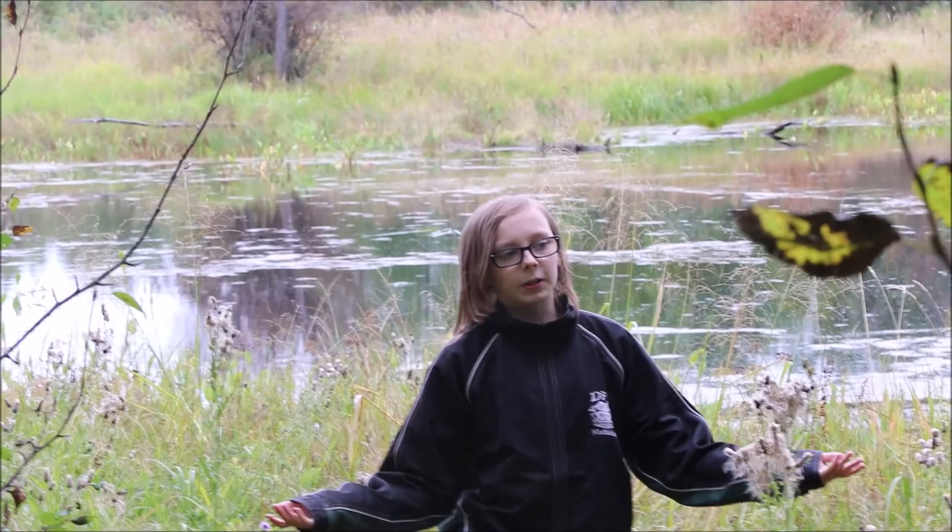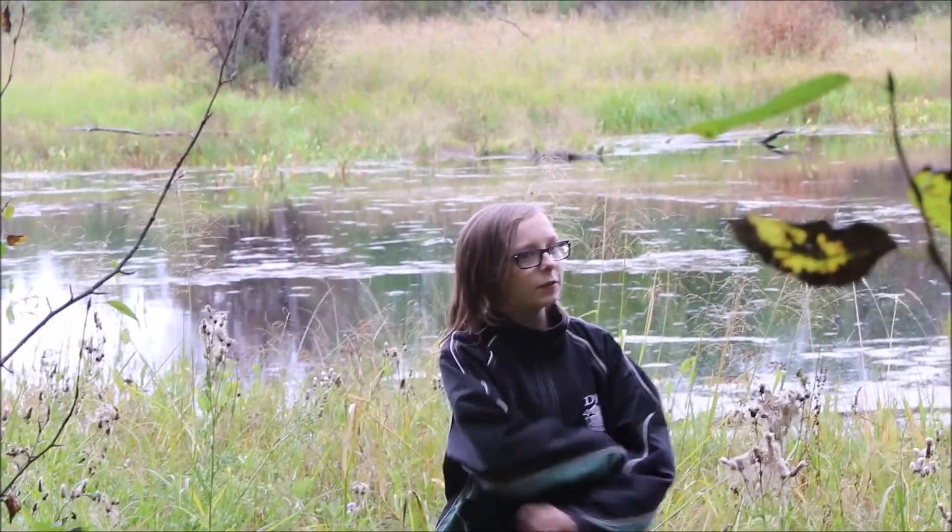It's fall here in Alberta, so that means that the leaves are changing.